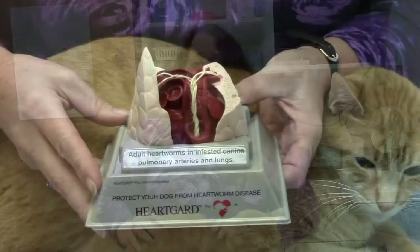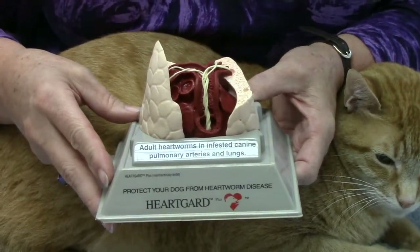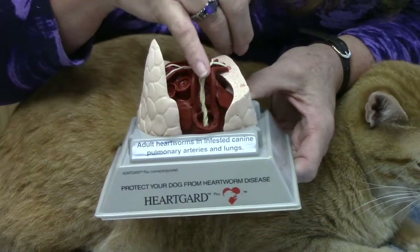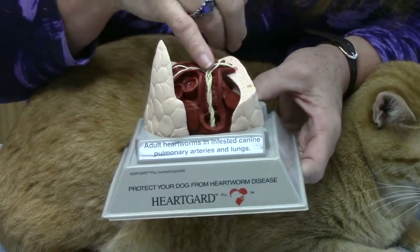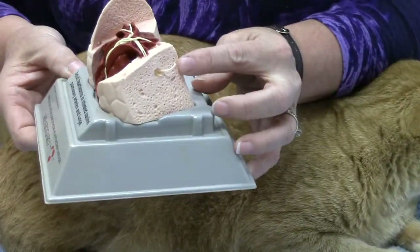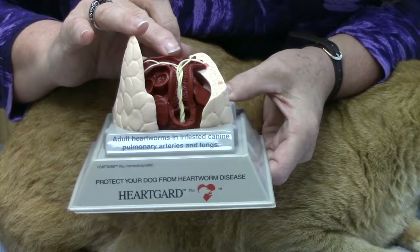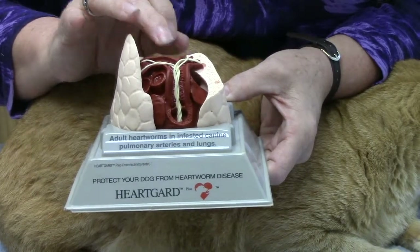Cats get heartworms from mosquitoes. After being bitten by a mosquito, it takes about six to eight months for mature worms to appear in the heart. Female heartworms are usually 6 to 14 inches long, with males being a little smaller. They live in the heart and the adjacent blood vessels of the heart and lungs. Mature heartworms look like strings of spaghetti. The average lifespan of heartworms in cats is anywhere from two to three years, with cats having an average of one to three worms.